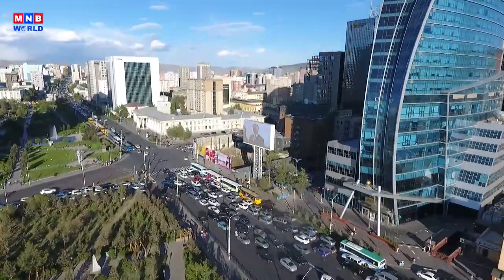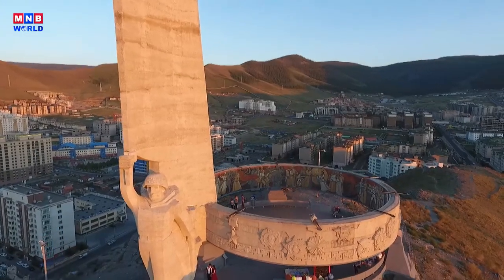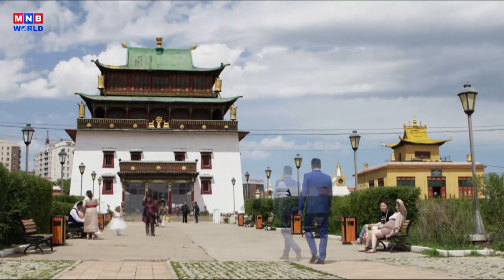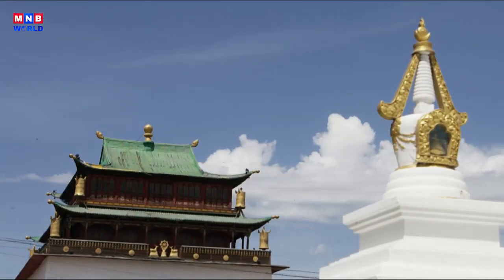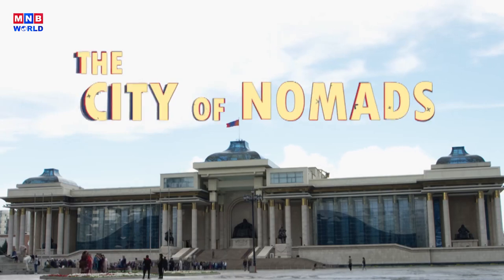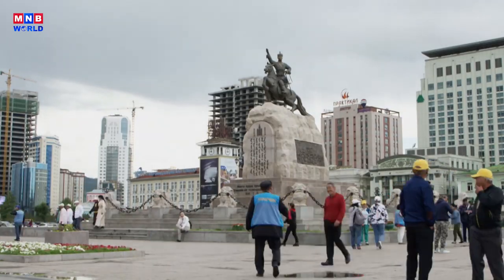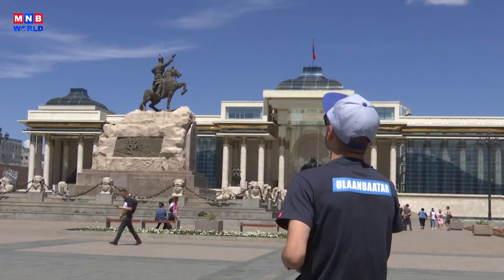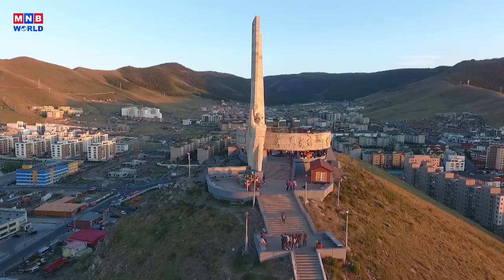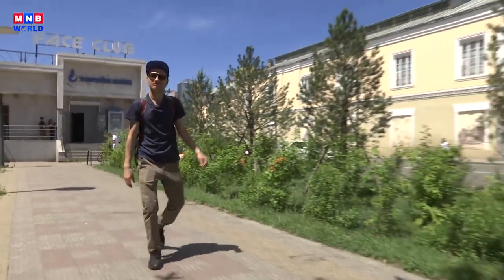This is Ulaanbaatar, a thriving metropolitan city, the capital of modern nomads. The city is booming with new buildings and construction sites that appear year after year. But did you know that the city is home to the hidden treasures of Mongolian history? Here is Paul from Poland, who is eager to find the overlooked but historically significant spots in Ulaanbaatar. Now let's start our tour with him.